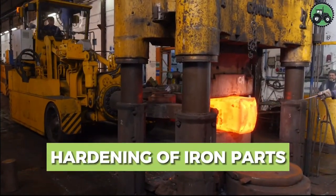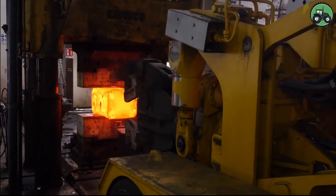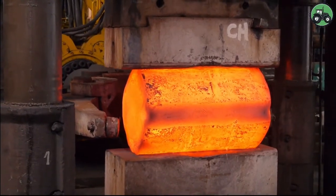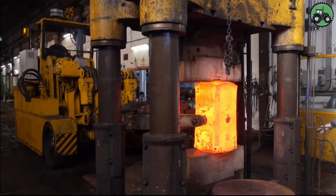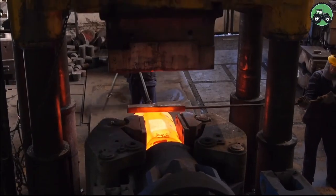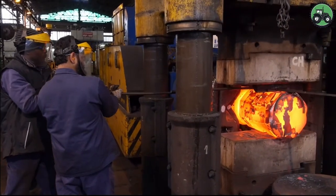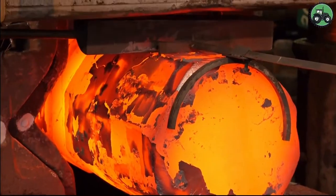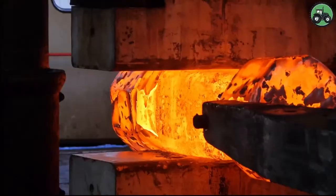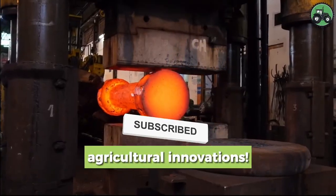Dive into the world of iron part hardening, a vital process that enhances the durability and strength of various metal components. This crucial operation combines precision and metallurgical expertise to transform iron parts into resilient assets for diverse industries. From automotive manufacturing to heavy machinery production, explore the intricate techniques and cutting-edge technologies that empower this essential process, ensuring the reliability and longevity of iron parts in a wide range of applications.